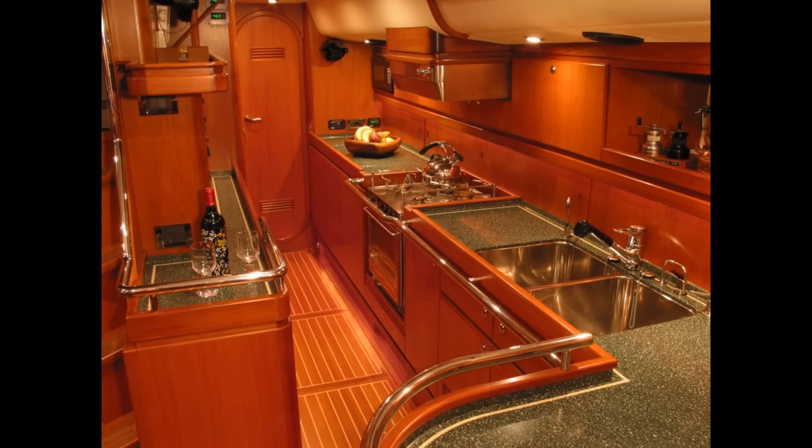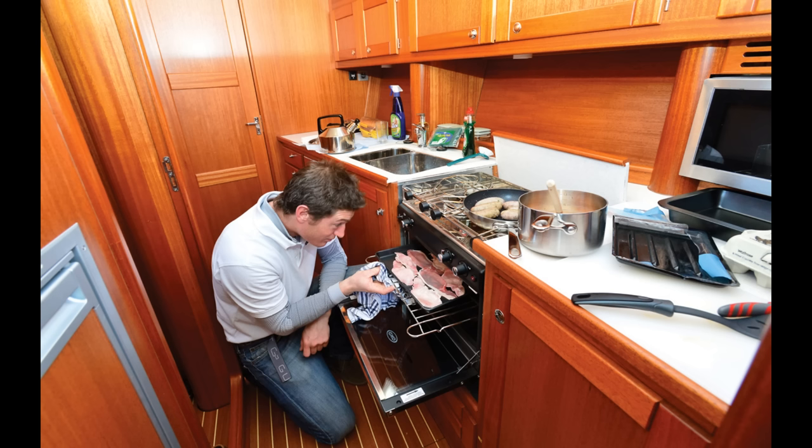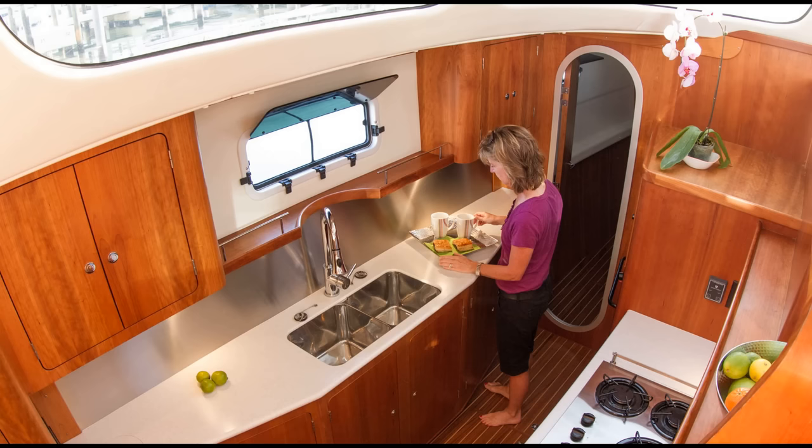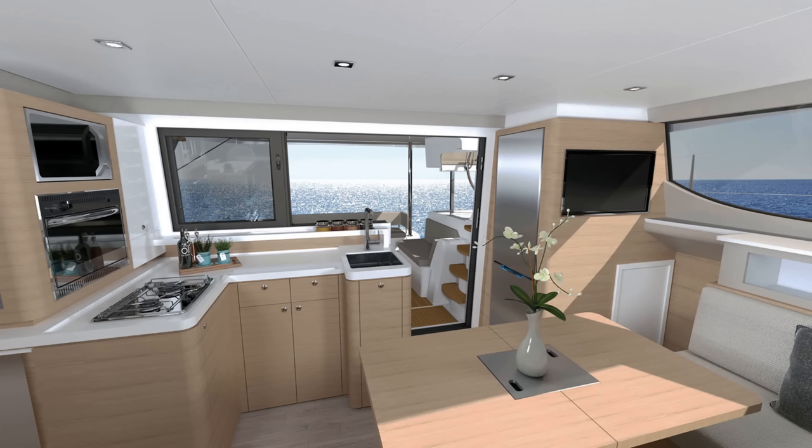Anyone who's ever made a sandwich, much less a three-course meal, in gusting wind and lots of swell on a boat knows how important a functional galley can be. Is the storage inside accessible? Is there enough counter space for a cutting board and plates at the same time? Can you talk to everyone else aboard while you're cooking, or listen to the VHF from the sink? On a catamaran, galleys below are located a few steps down from the saloon in one of the hulls, or on the same level as the cockpit — called galley up.